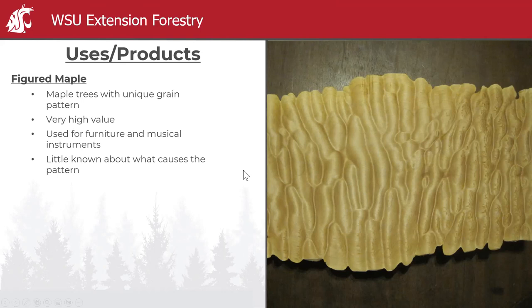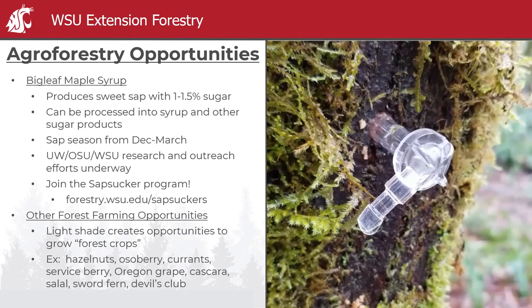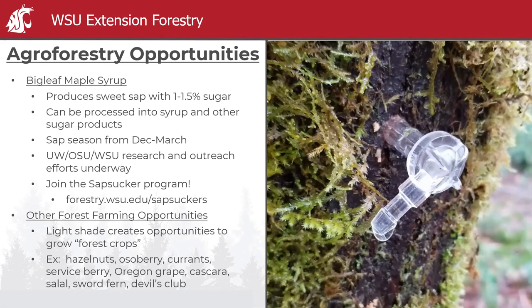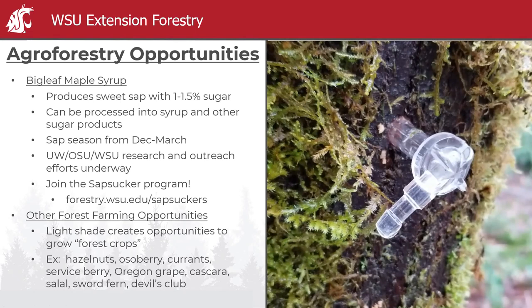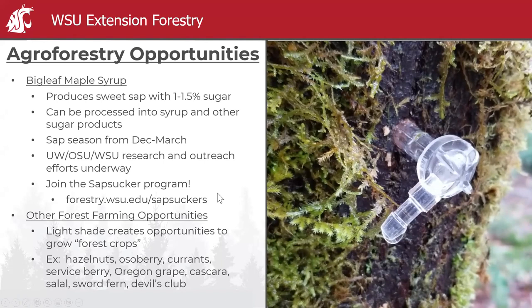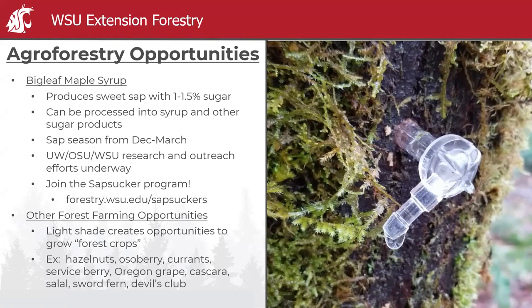In terms of agroforestry, there are efforts to establish a big leaf maple syrup industry in Washington, since it produces a sweet sap that can be processed into syrup and sugar products. UW, OSU, and WSU have been participating in research and outreach. Anyone interested can join our citizen science program called Sap Suckers — it's a great way to contribute data on sap flow and quality. Because it creates relatively light shade, it also creates opportunities to grow forest crops in the understory.